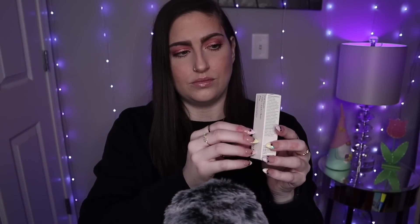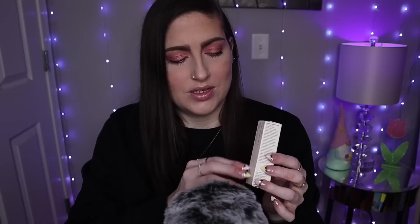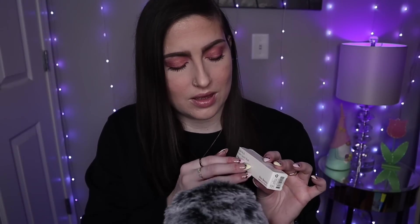Starting off, I got one of the Soft Pinch Matte Liquid Blushes, and I got mine in the shade Bliss. This has a really nice textured cardboard packaging. Everybody's been talking about these liquid blushes for well over a year now, and I am just starting to get into the cream and liquid blushes — I've been loving them lately.